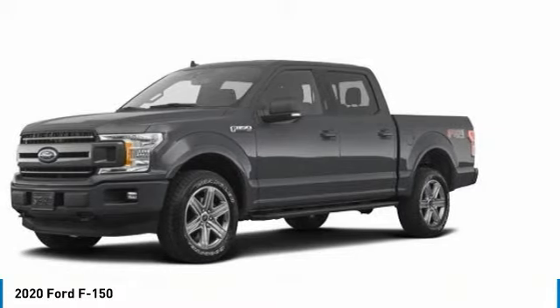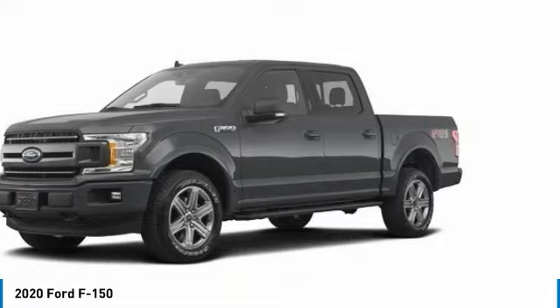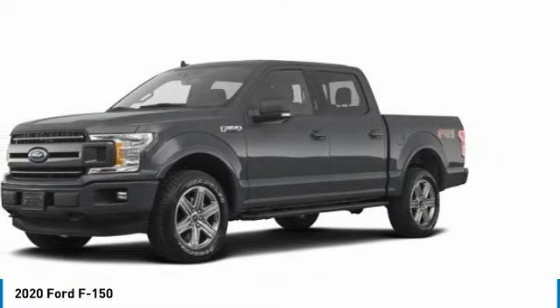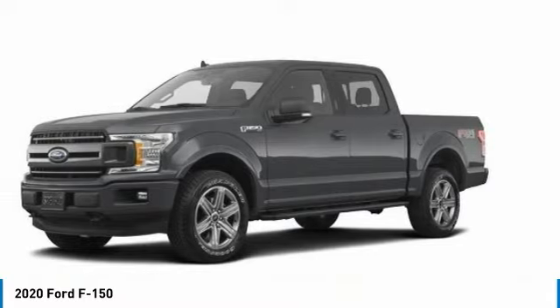Here are some of this vehicle's great options: four-wheel drive, aluminum wheels, brake assist, daytime running lights, fog lamps, four-wheel disc brakes, privacy glass.